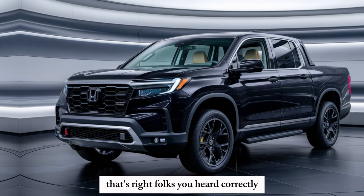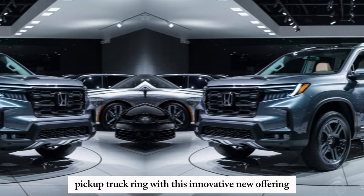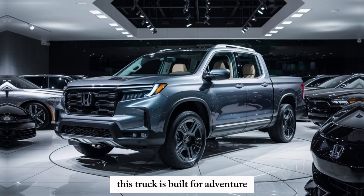That's right, folks — you heard correctly. Honda is throwing its hat into the midsize pickup truck ring with this innovative new offering, but don't be fooled by the familiar Pilot name. This truck is built for adventure.